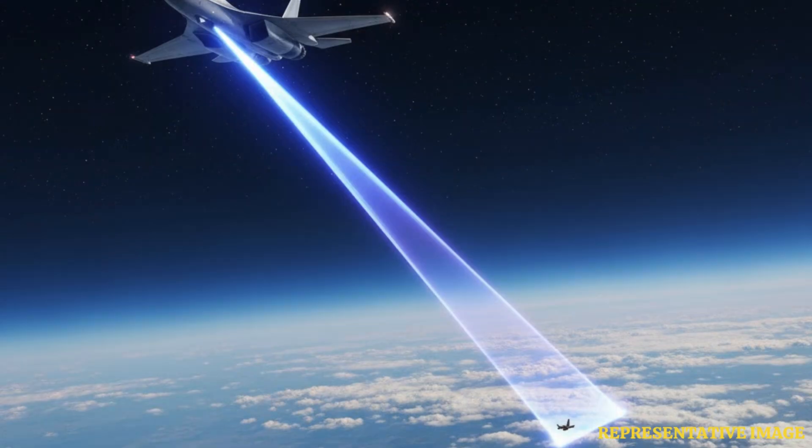Jet engines get less oxygen at high altitudes, reducing thrust and acceleration. However, reduced drag compensates, allowing higher top speeds even with lower engine power. This balance varies with jet type and engine design.